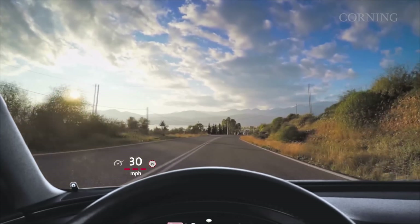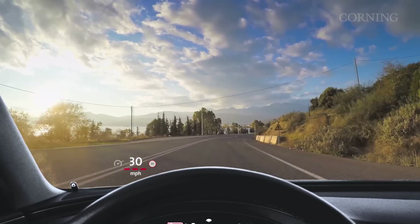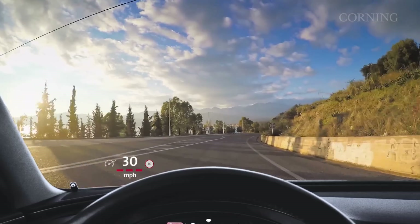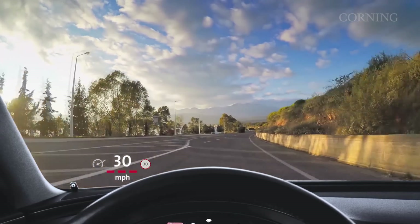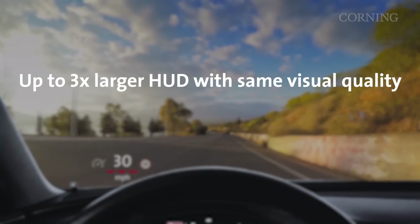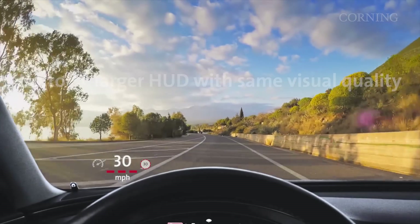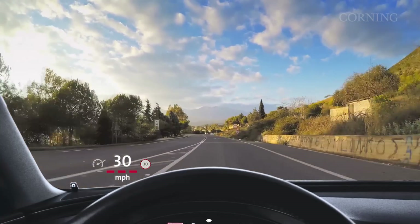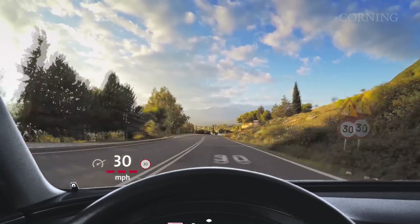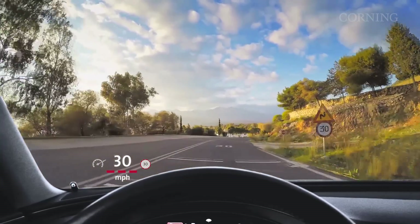Lastly, the same attributes that allow tall drivers to see sharp images can also enable larger images. New HUD systems that leverage Gorilla Glass can deliver up to three times larger images while maintaining good image sharpness. All this happens in the laminated windshield because Gorilla Glass is so thin and its display surface is inherently flat and uniform.